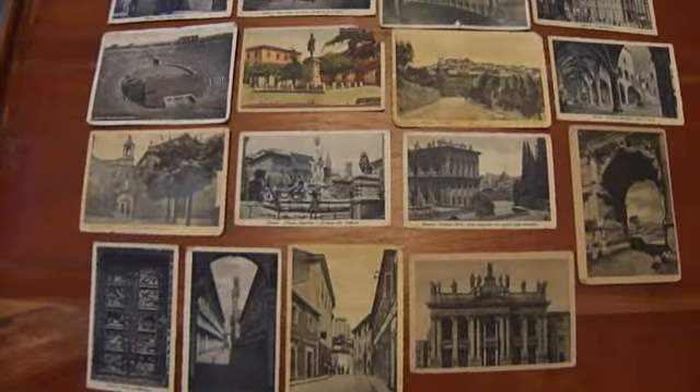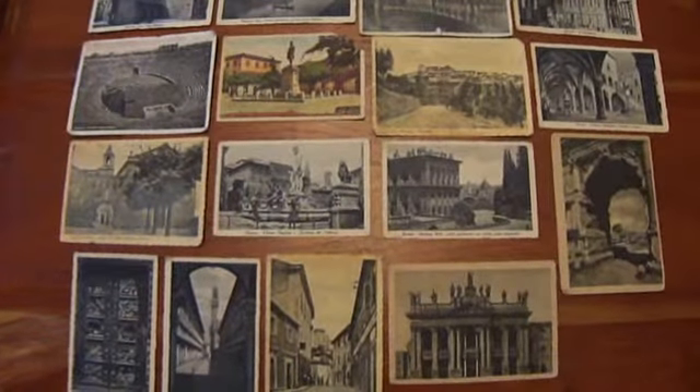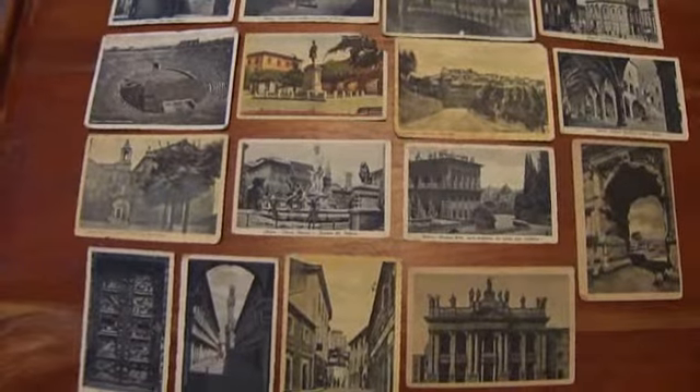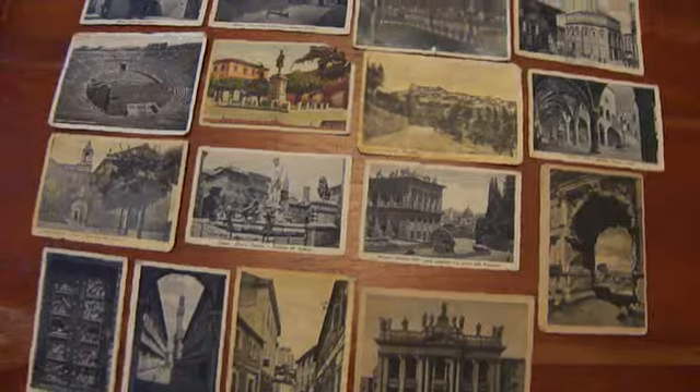This is part three of my postcards. These are all postcards that were collected during World War II as the servicemen went through their travels, going to battle. So let me take you through a few of them.